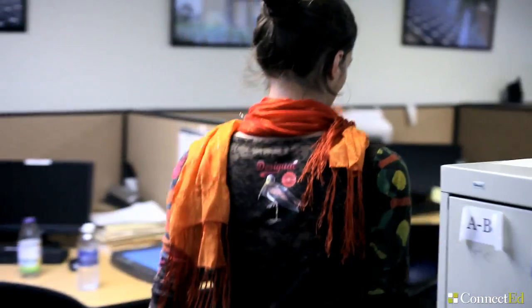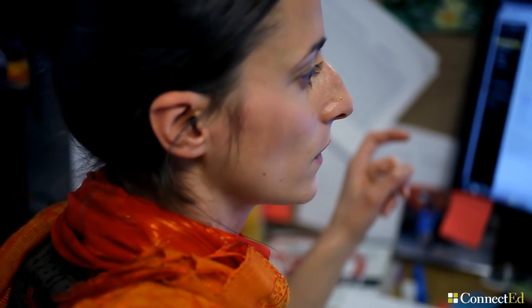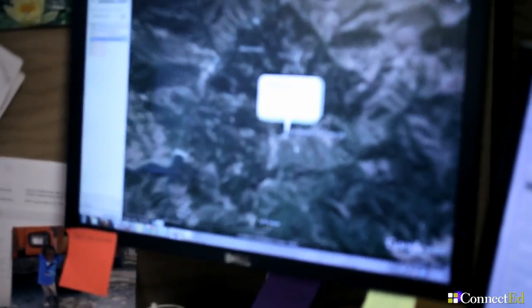I went to college in Italy. I took classes in mechanical engineering and electrical engineering, both in the field of energy.